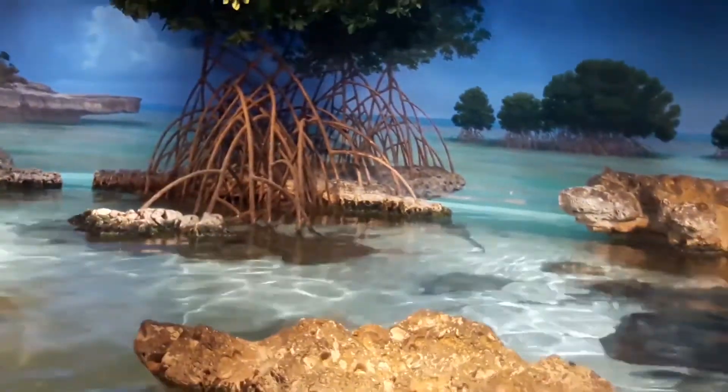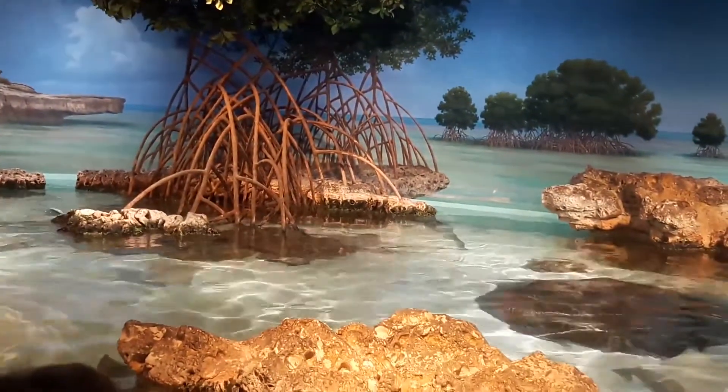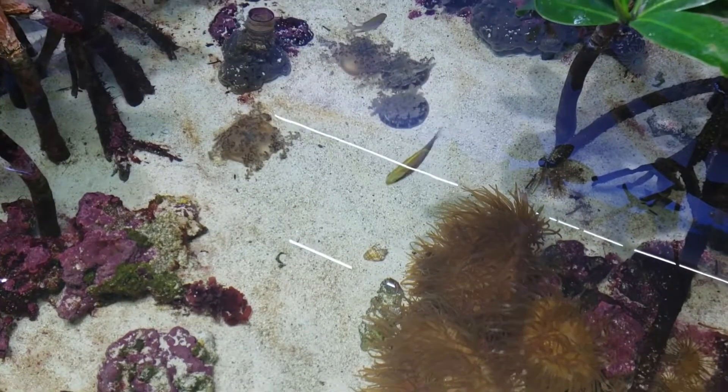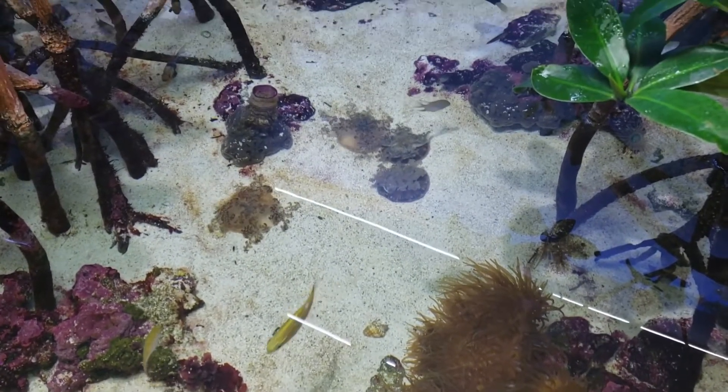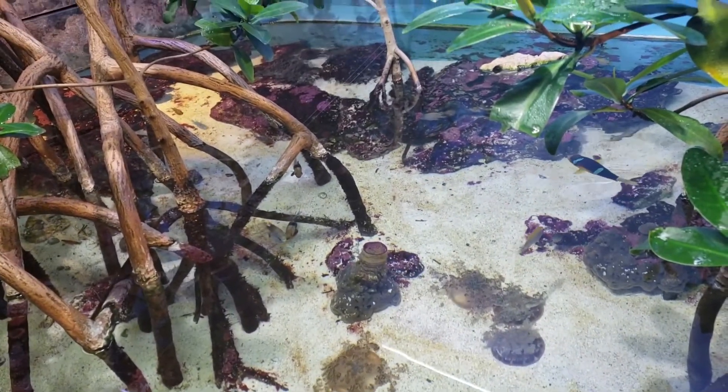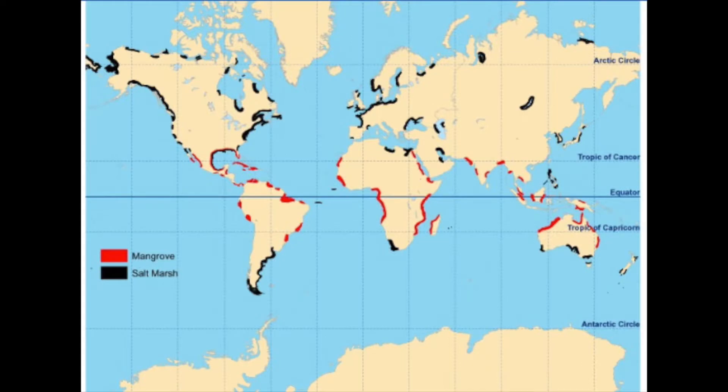Estuaries are nearshore marine ecosystems. One type of estuary is a mangrove forest. Mangrove forests are made up of mangrove plants, which have a cage-like root structure and are adapted to live in brackish water, soft soil, and a constantly changing water level. These forests are often found on the shorelines of tropical and subtropical regions.